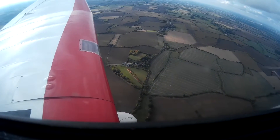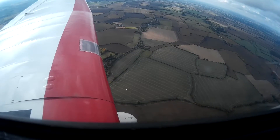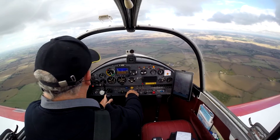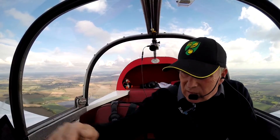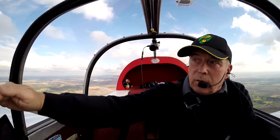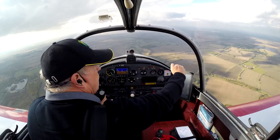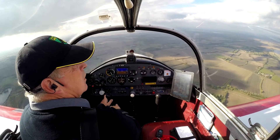One thing's for sure, the wind farm on the way there to Cambridge stands out pretty well. It's telling me that I've got a Tiger Moth on the right-hand side. I'm just checking to see what he's doing — it's turning away. 9.7 miles to run.